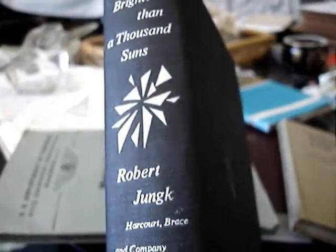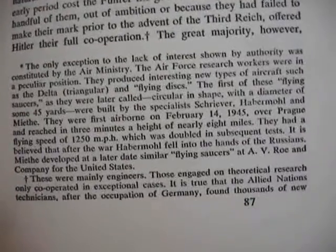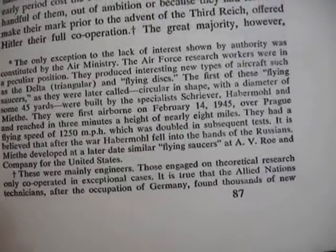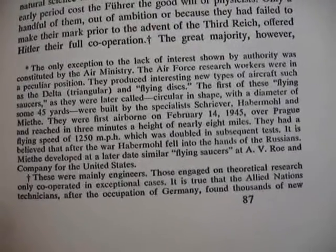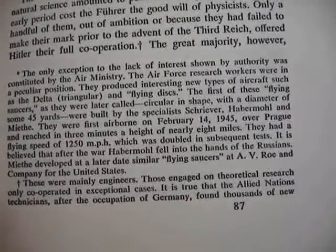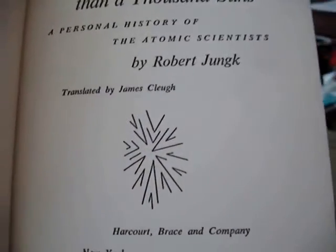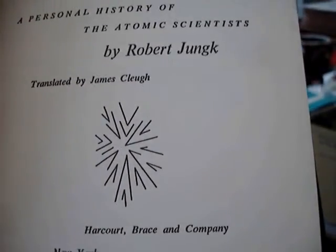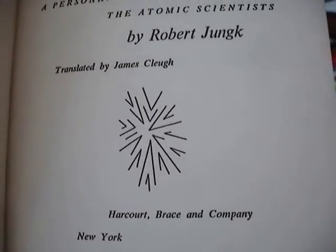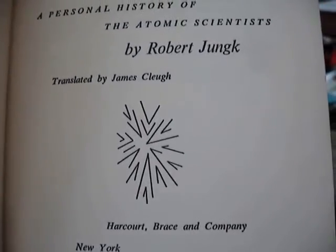Here's just one more interesting tidbit that might be related. 'Brighter Than a Thousand Suns' by Robert Jungk, page 87 — he says that UFOs were being flown in February 1945 and went 1,250 miles an hour the first time out, reaching 140,000 feet, 8 miles in three minutes. He was a player in the 1940s in atomic energy and knew everyone. He also speaks of getting fusion effects from using shaped charges.